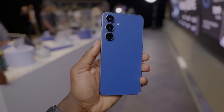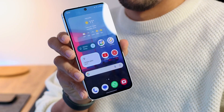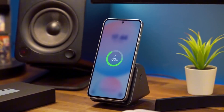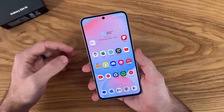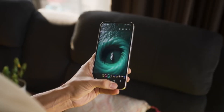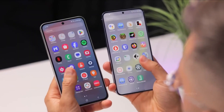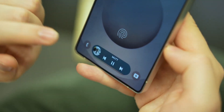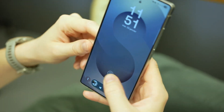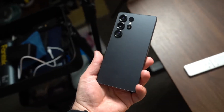The S26 Plus plays a different role, delivering a premium experience without pushing Ultra-level pricing. Its 6.7-inch Dynamic AMOLED 2X panel offers QHD resolution, extreme brightness, and the same MN14 OLED efficiency, paired with a nearly 5000mAh battery. Slimmer and lighter, it doesn't carry an S Pen or curved screen, which improves efficiency. Charging is capped at 45W wired and 20W wireless, but efficiency gains here make it arguably the most practical flagship Samsung has built.